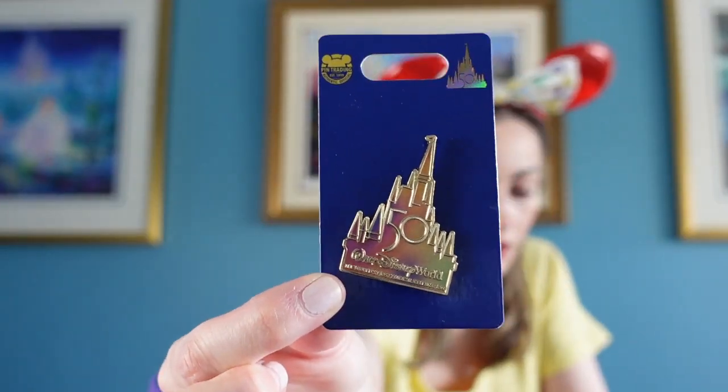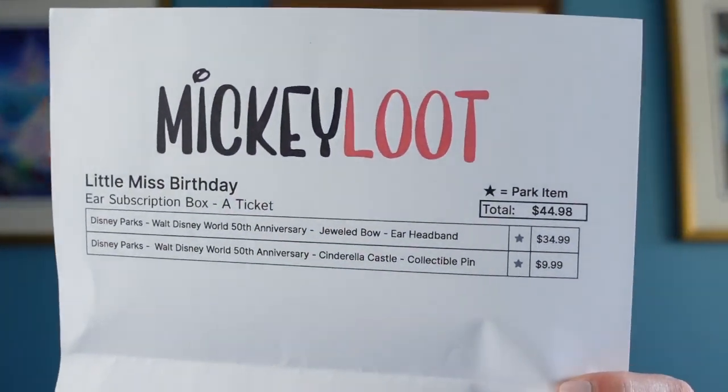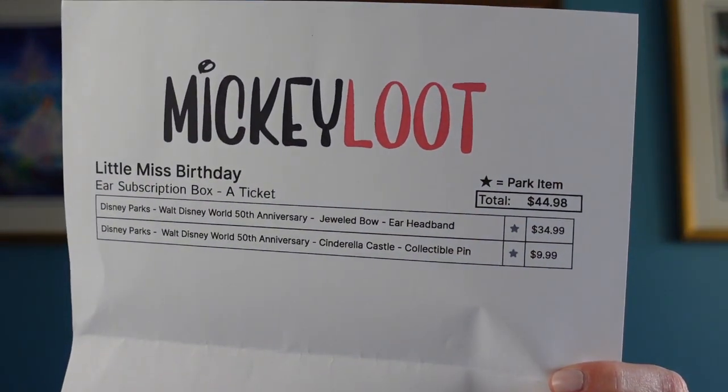Alright, let's see how much they're worth. The Disney Parks Walt Disney World 50th Anniversary Jeweled Bow Ear Headband is $34.99 — that's what I paid as well, unfortunately with a ton of tax coming into Canada from Shop Disney, which wasn't good. And then the Disney Parks Walt Disney World 50th Anniversary Cinderella Castle Collectible Pin is $9.99, for a total of $44.98. This box was $40, so we got a little extra value — getting Mickey Loot Boxes is a better deal than shopping at Shop Disney.